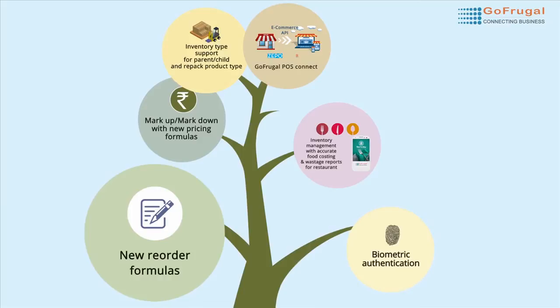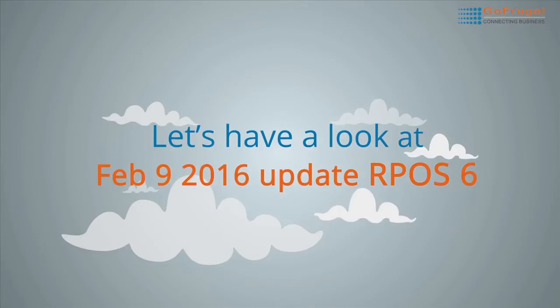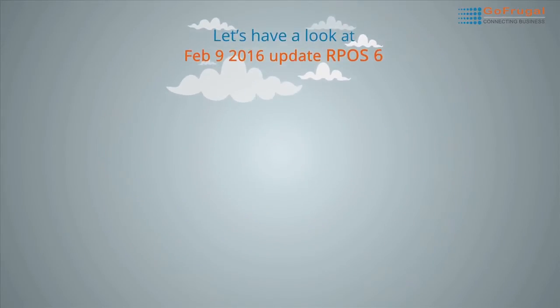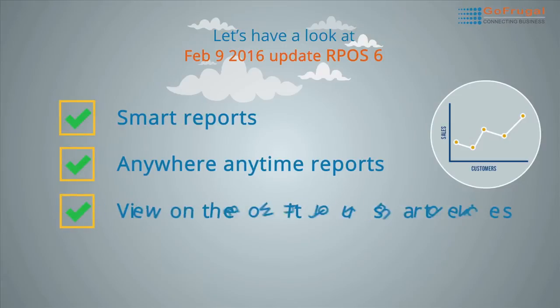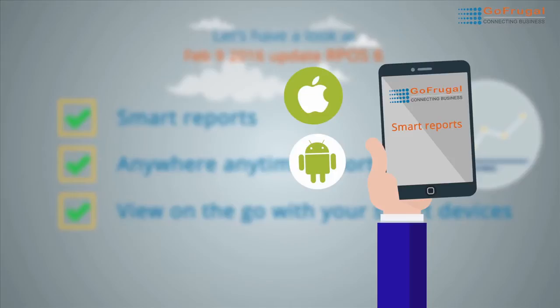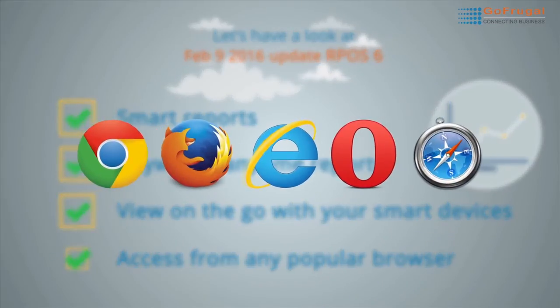These are just a glimpse of what you have and there is a lot more. Wondering what the latest ArtPost 6.5 update on February 9, 2016 has for your business? Introducing smart reports with ArtPost 6 — know your business from anywhere, anytime. View your reports on the go with your iPad, Android pad and mobile phones. Access the reports from any of the popular browsers from Mac, Windows and Linux systems.